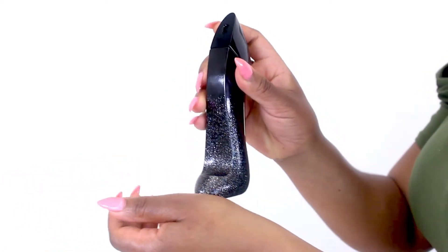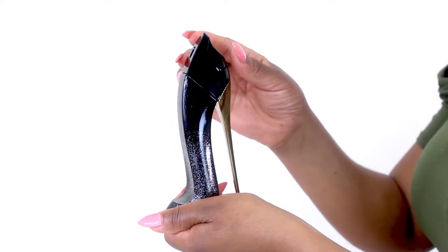I think this scent is great for fall and winter wear, and as usual with the Good Girl line, the design of the bottle makes it a really cool display piece as well.